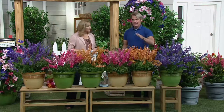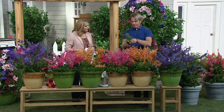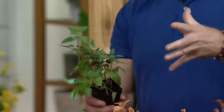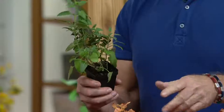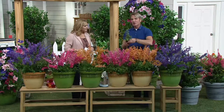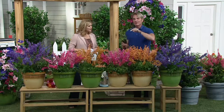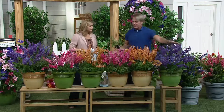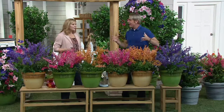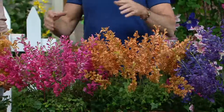These bloom all the way to frost and come back every single year. The plants that come out to you are this big, and believe it or not, they're going to bloom their heads off this year — tons and tons of flowers. In the second year, yours will be this big with this many flowers. Plug them into the holes in your daylily bed, use them in containers, line your driveway, line your pathways. They're great in containers because they're so cold hardy.